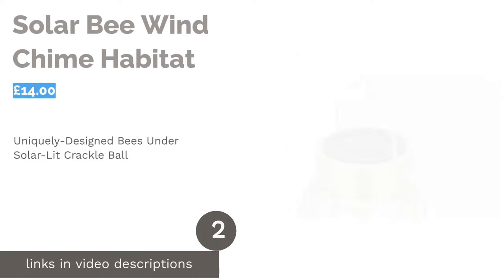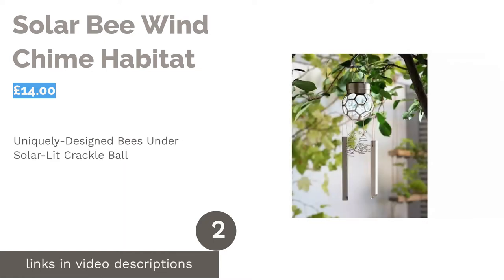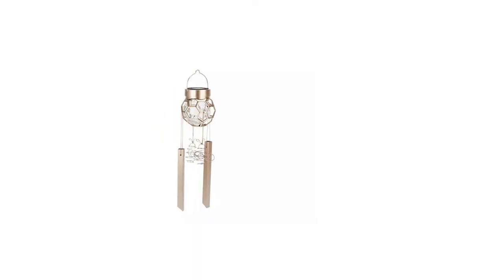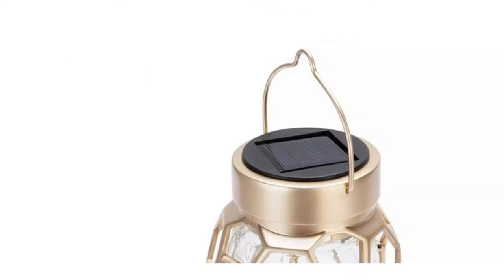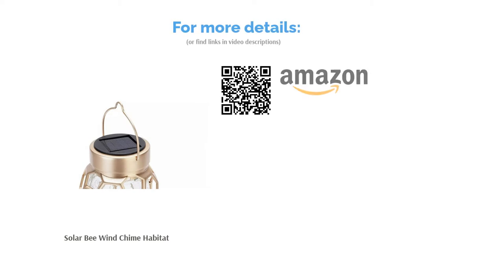The next product is the Solar Bee Wind Chime by Habitat. It's appealing to the eye during both day and night, featuring two uniquely designed bees sitting tightly between two rectangular metal pieces, creating a classy but minimal garden feature. The solar glass crackle ball provides up to six hours of light, projecting outward from the glass paneling in a delightful dance. Just be mindful that this wind chime isn't very robust and glass can break.